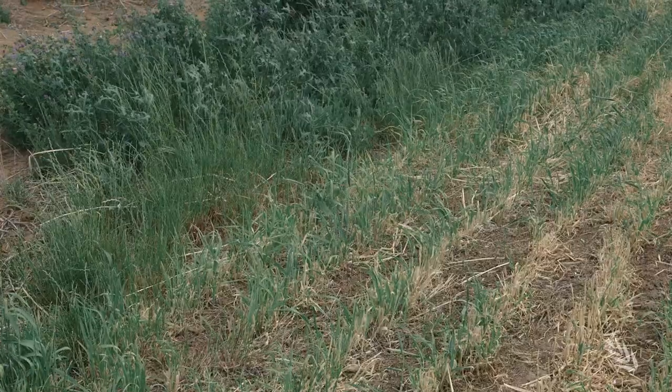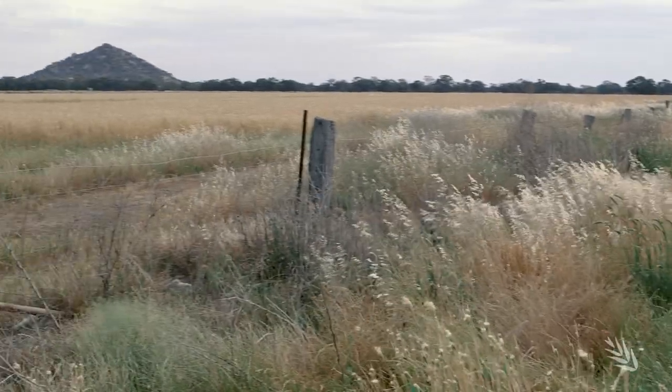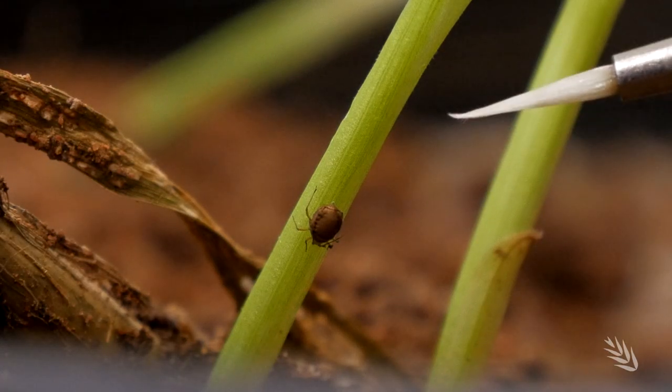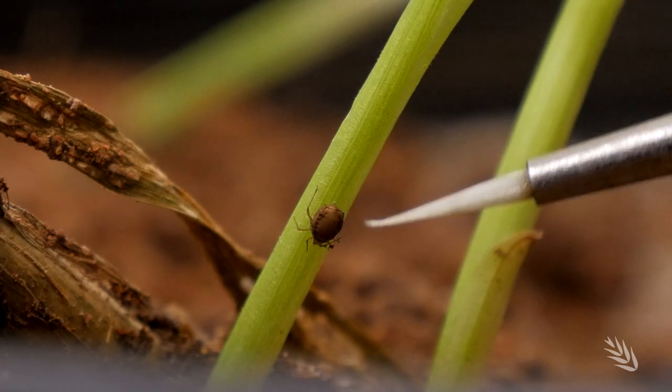What this surveillance is already telling us is that Green Bridge needs to be monitored and growers are encouraged to do their own surveillance. If you want to look at your Green Bridge for Russian wheat aphid population, don't wait until you see the types of symptoms you might expect to see in your crop. They might be at smaller numbers, so you may have to go and unfurl some grasses around the heads.